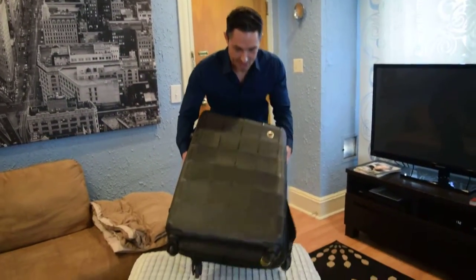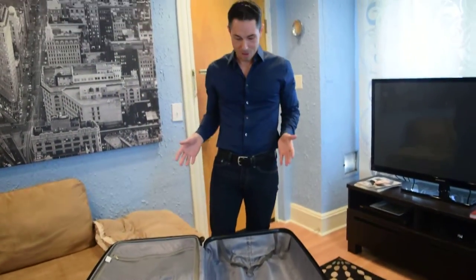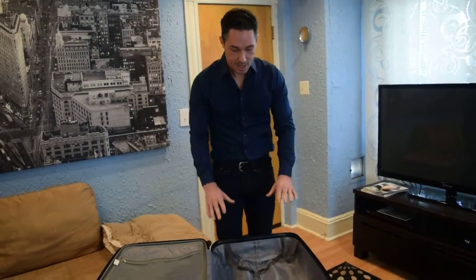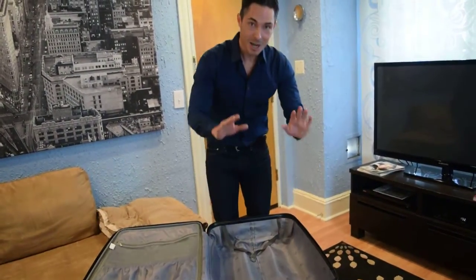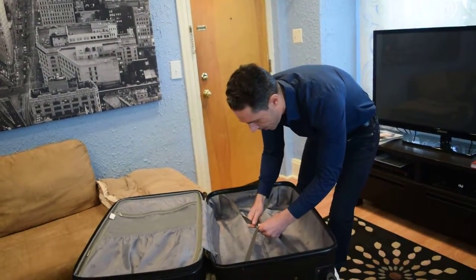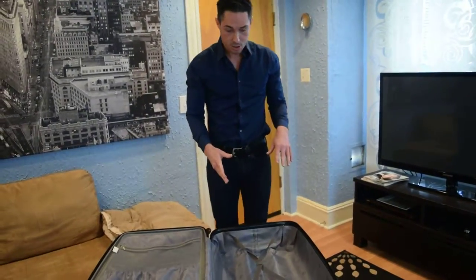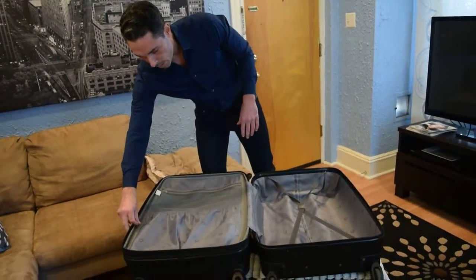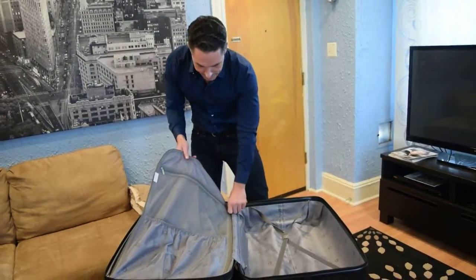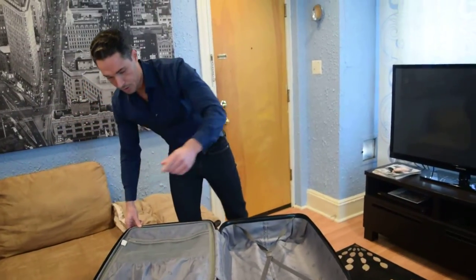Now, inside of the suitcase, a great feature is that it has two separate compartments. I really adore this because I put all of my clean clothes on one side. It's got this great criss-cross strap, so after I pack everything, everything stays completely in place. I put all my clean clothes on one side, and then once I wear them, I put all of my dirty clothes on the other. It keeps it completely separate, so I know what's clean and what's dirty.